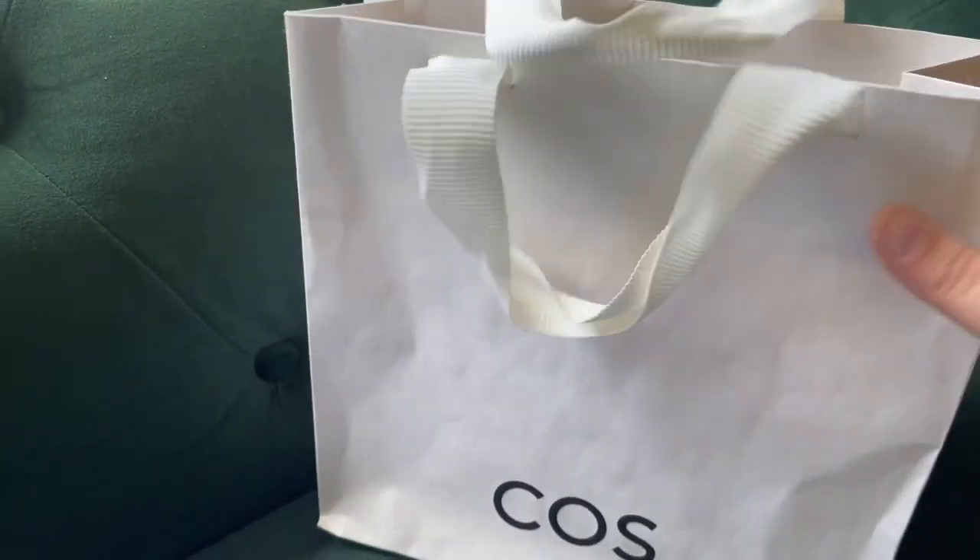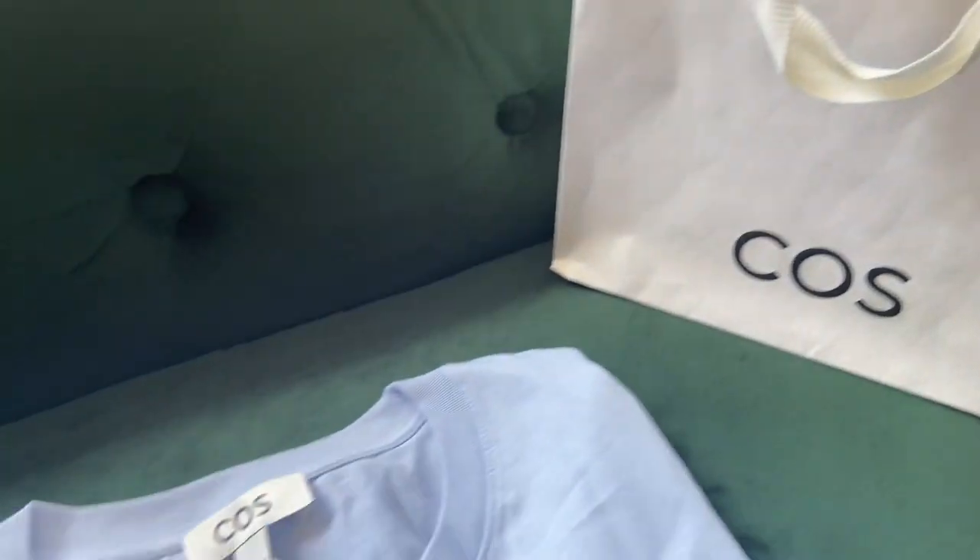I absolutely love it — it's absolutely stunning for the summer. A maxi dress, gorgeous, absolutely love it. I just got an order from COS and picked up some more basic t-shirts from them.